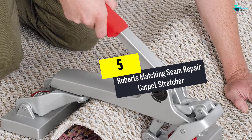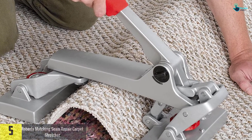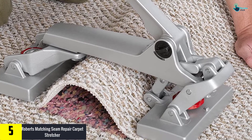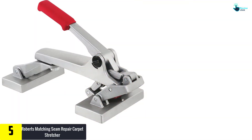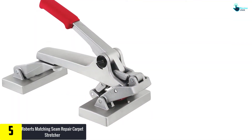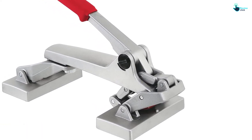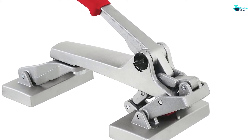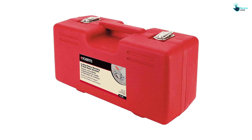Starting at number five, we have the Roberts Matching Seam Repair Carpet Stretcher. When you need a perfect carpet stretcher, here is a perfect pick that you will find more reliable. The unit has a sleek ergonomic design which allows for easy use. In addition to this, the unit has a rugged metallic build that guarantees long-term use. The unit also has a soft grip handle to allow for easy operation.